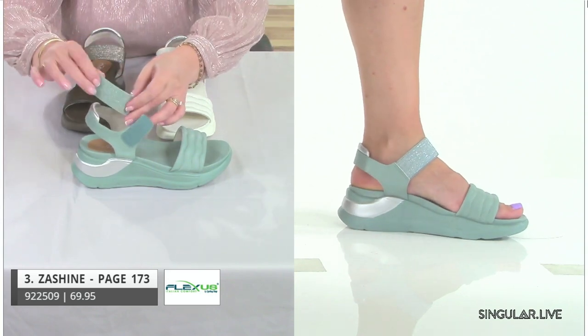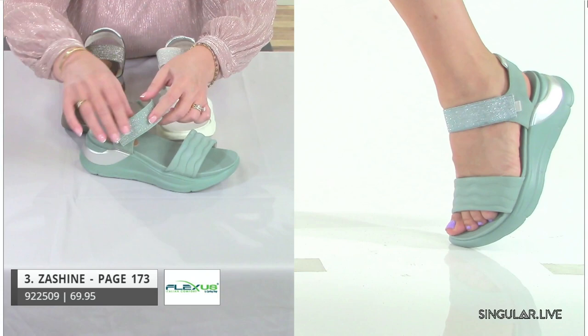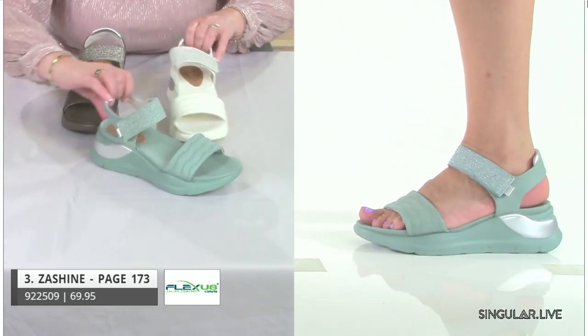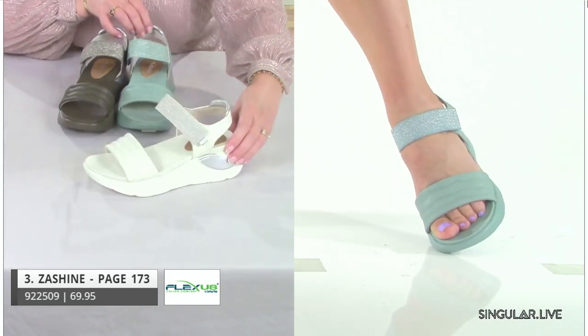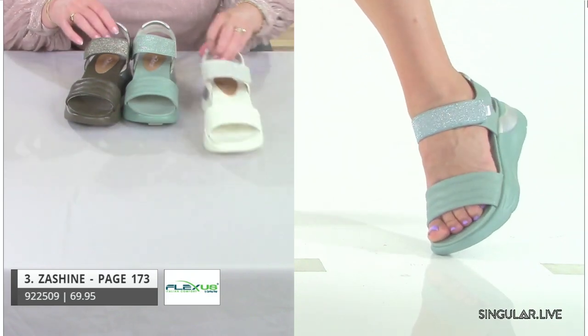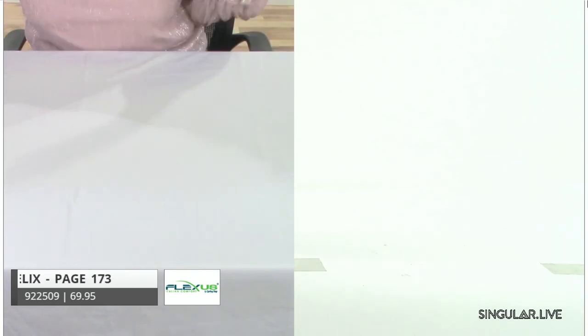We're building in hook-and-loop. Whenever we do elastic, I talk about stretch — we want it to have just enough stretch but enough sturdiness to hold the foot. You're going to get cushioning and comfort all around. The white colorway is beautiful with hints of silver — really nice and active. Her name reflects that shine.